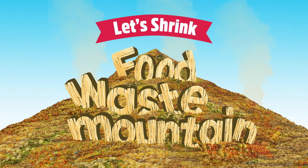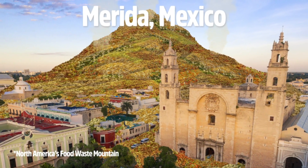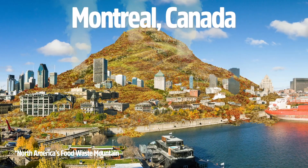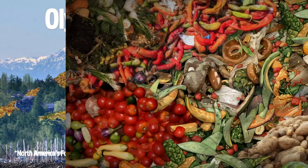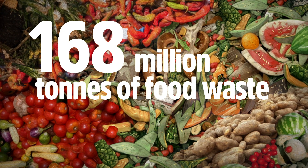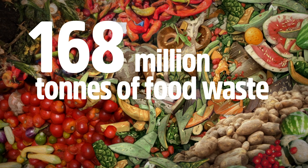Picture it — a whole mountain of wasted food. That's huge. Food waste is what happens in our homes and in stores, restaurants, schools and communities when we throw out food that could otherwise have been eaten. In North America, 168 million tons of food is lost or wasted every year. That's as big as a mountain, and it's really bad for the earth.